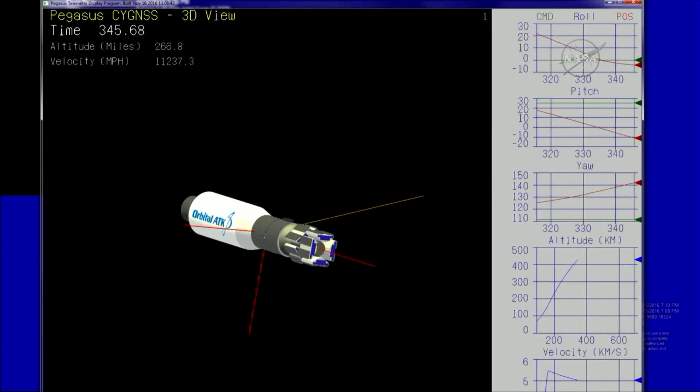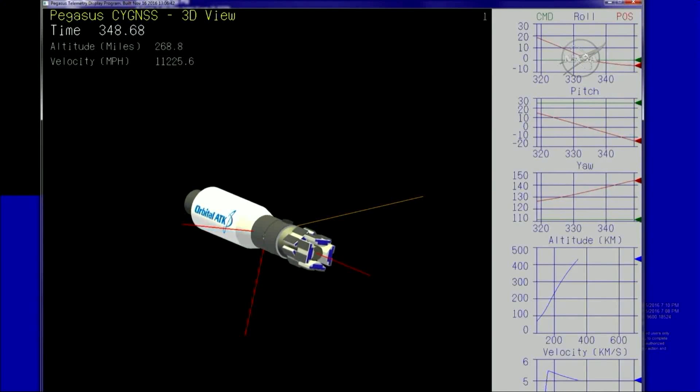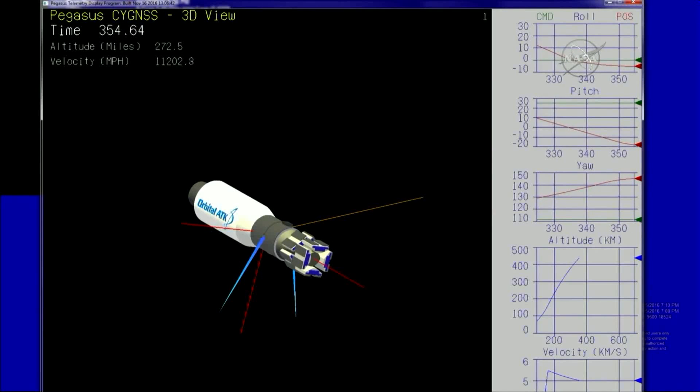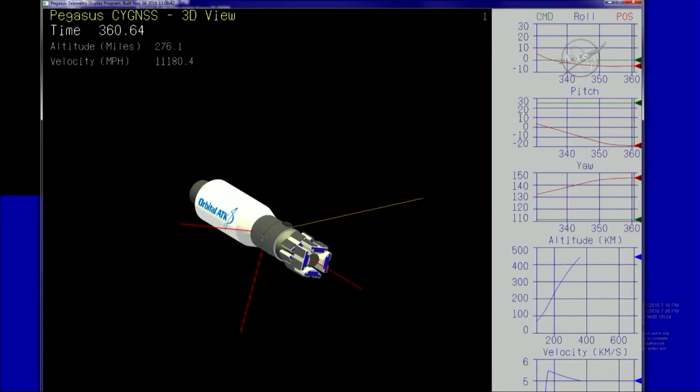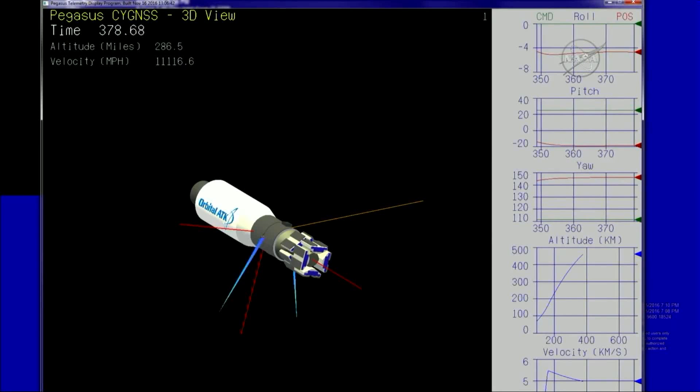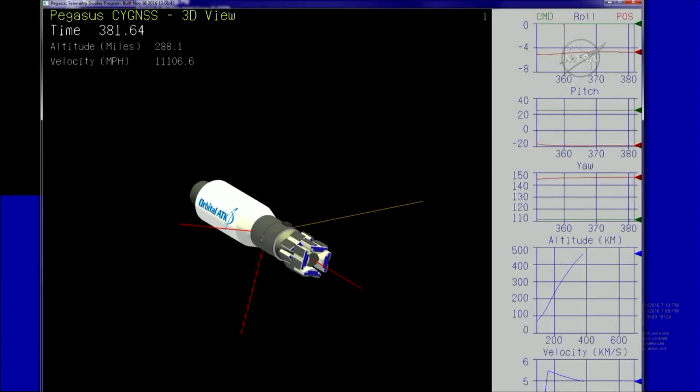Vehicle's on target. We've got stage three ignition coming up at launch plus 6 minutes 56 seconds. Proper attitude for stage three ignition, which is approximately 60 seconds away. Approximately 30 seconds until stage three ignition. All systems remain nominal on the Pegasus vehicle.